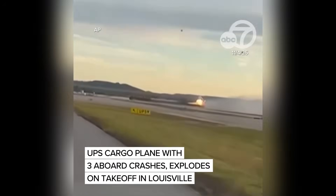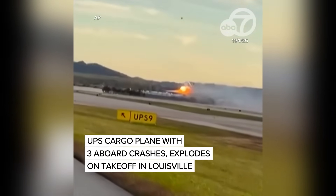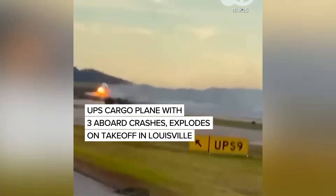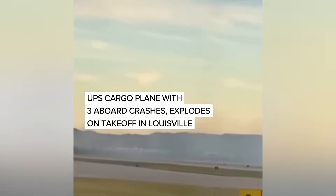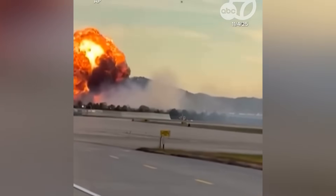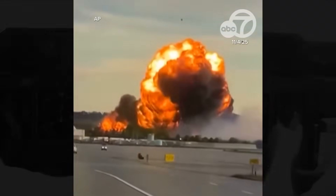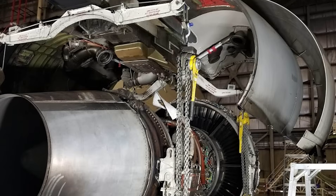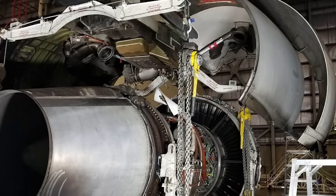The triggering event for all of this was the UPS Flight 2976 crash. During the takeoff roll, the aircraft's left engine and pylon assembly separated from the wing. When an engine detaches, the sudden loss of weight, thrust asymmetry, and structural shock can render the aircraft uncontrollable in seconds. Cockpit crews have only moments to respond, and in the case of Flight 2976, the airplane was lost shortly after the first indications of trouble.